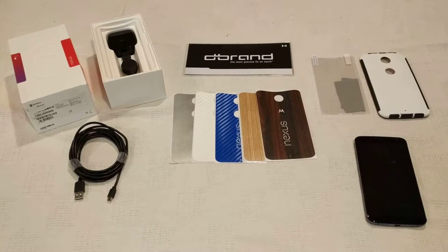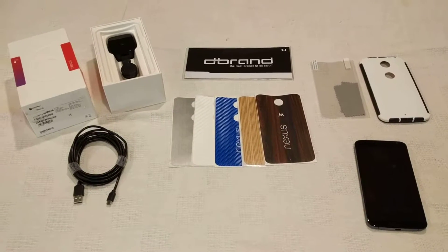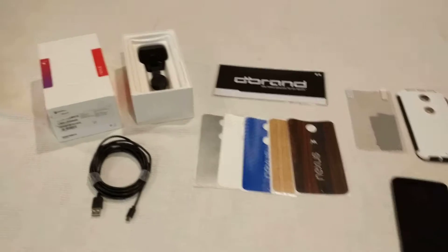Welcome eBay bidders. This is Nathan and you're bidding on a Nexus 6 along with accessories. Let's see what you get.